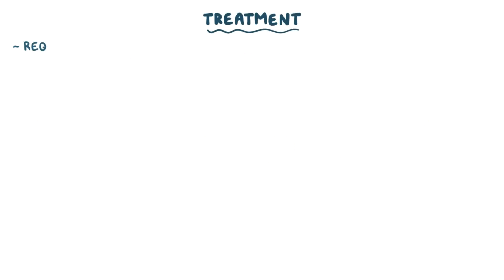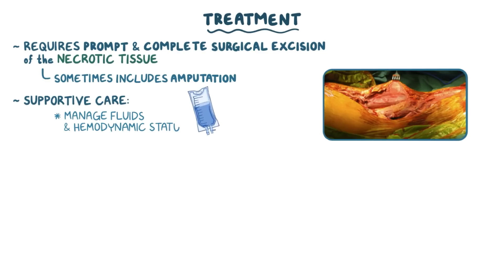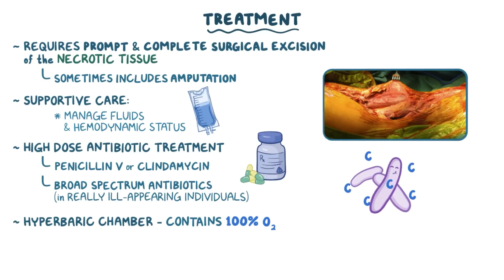Treatment of Clostridium myonecrosis requires prompt and complete surgical excision of the necrotic tissue, which can sometimes include amputation of an infected extremity. Individuals typically need supportive care to help manage fluids and maintain their hemodynamic status. High-dose antibiotic treatment with penicillin B or clindamycin is also needed to kill the bacteria, and sometimes additional broad-spectrum antibiotics are used, especially in really ill-appearing individuals in case there's a co-infection. Sometimes hyperbaric oxygen is used, where a person is placed in a hyperbaric chamber containing 100% oxygen, because that amount of oxygen is deadly to Clostridium perfringens and other anaerobes.